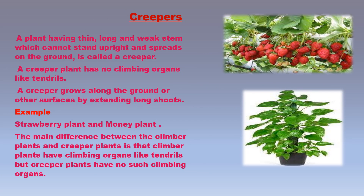A plant having a thin, long, and weak stem which cannot stand upright and spreads on the ground is called a creeper plant. A creeper plant has no climbing organs like tendrils. A creeper grows along the ground or other surfaces by extending long shoots or branches. Two important creeper plants are the strawberry plant and the money plant. The main difference between climber and creeper plants is that climbers have climbing organs like tendrils on their stems or leaves, but creepers have no such organs.